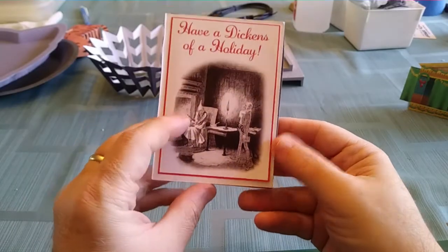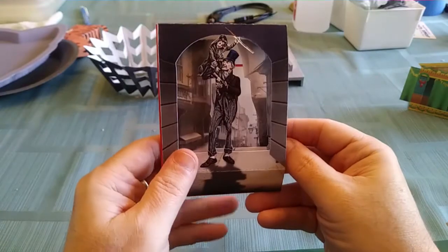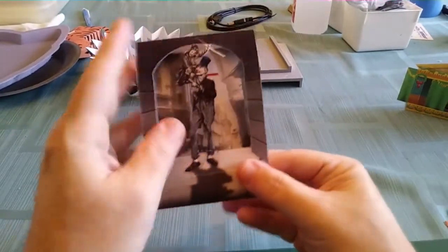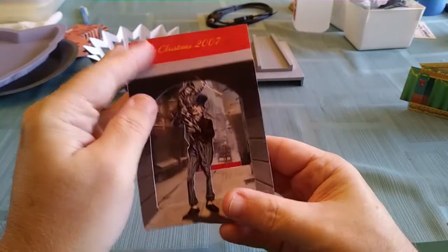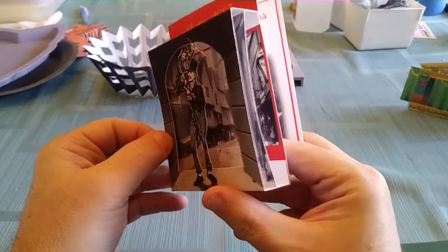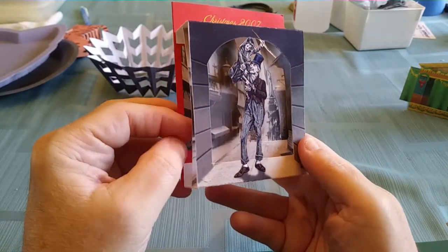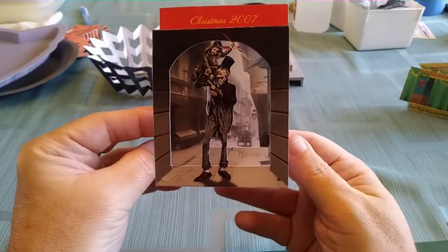The year after that, I made this pop-up Christmas card based on A Christmas Carol. You open it up and of course there's Bob Cratchit and Tiny Tim. Fold it down and it creates, again, almost like a toy theater, this nice feeling of depth with a foreground, mid-ground, and background.